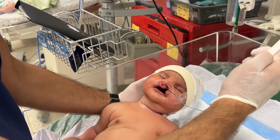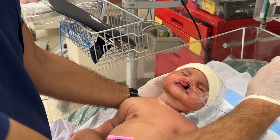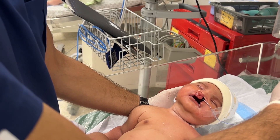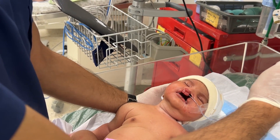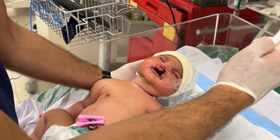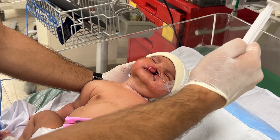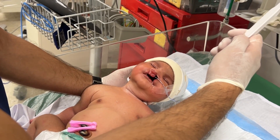Our responsibility as healthcare professionals, as a society, and as a community is to offer support, treatment, and compassion — not judgment. When a baby like this is born, early care and intervention make all the difference. Parents often panic or lose hope when they see their baby with these types of congenital disorders, but with proper medical attention these babies can lead completely normal and healthy lives.